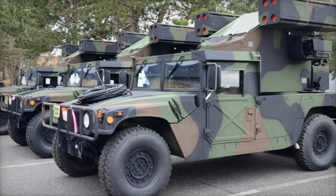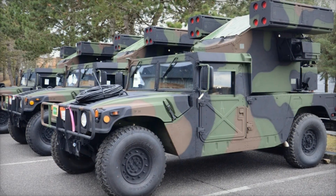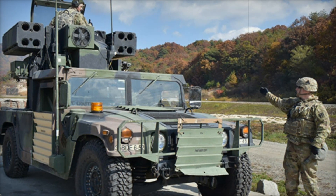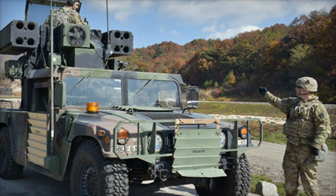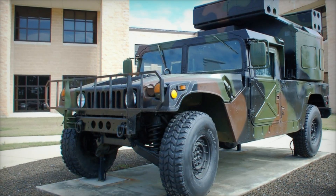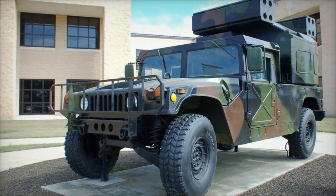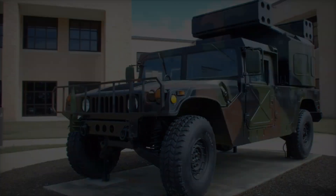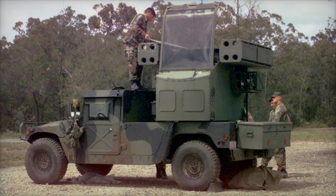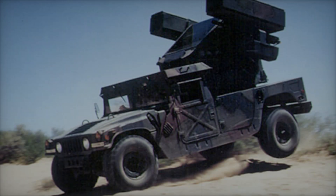The Avenger has also proven its worth beyond American borders. Armies in Taiwan and Egypt have adopted the system, recognizing its value in protecting their troops and key assets. This international use underscores the Avenger's reputation as a formidable and trusted tool in military arsenals. Whether in the middle of a vast desert, protecting a convoy from hostile drones, or stationed near an urban center to deter aerial threats, the Humvee Avenger has shown that true strength lies not just in raw power, but in clever engineering and strategic deployment.